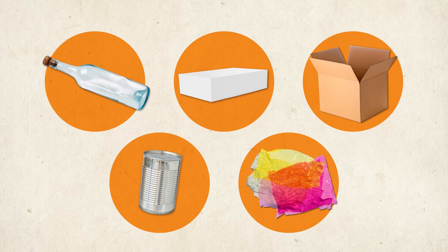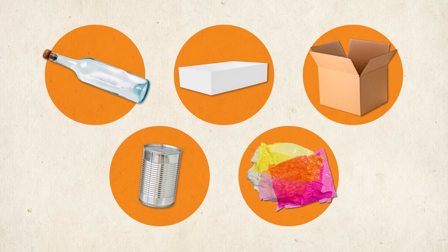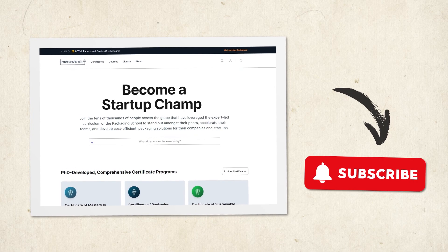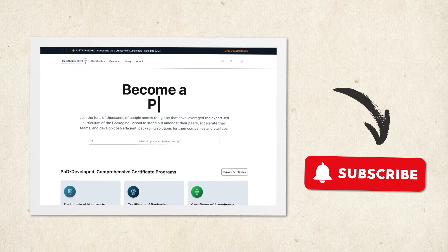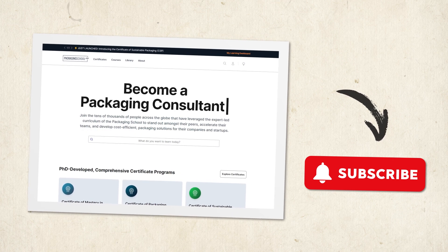While these may be the origins of some of the most popular forms of packaging out there, we've only just scratched the surface. Within each of these broad categories can be found dozens and dozens of applications with their own unique histories. To learn more about all things packaging, be sure to subscribe to The Packaging School on YouTube, and check us out on PackagingSchool.com.